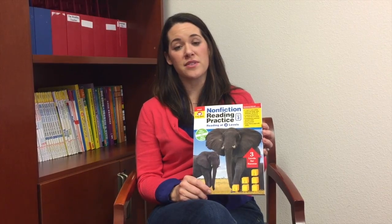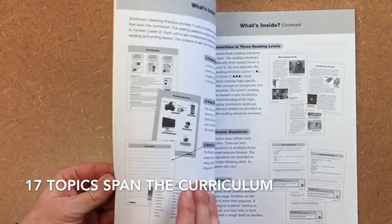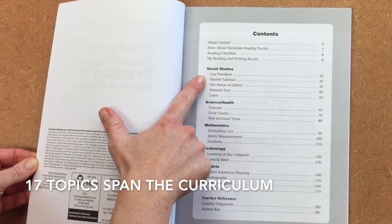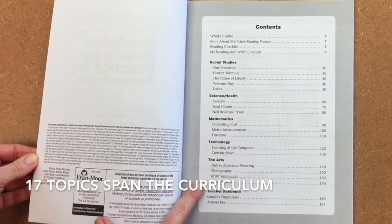As a teacher, nonfiction reading practice saved me countless hours of prep time. Nonfiction Reading Practice covers 17 topics on social studies, science, health, math, technology, and the arts.